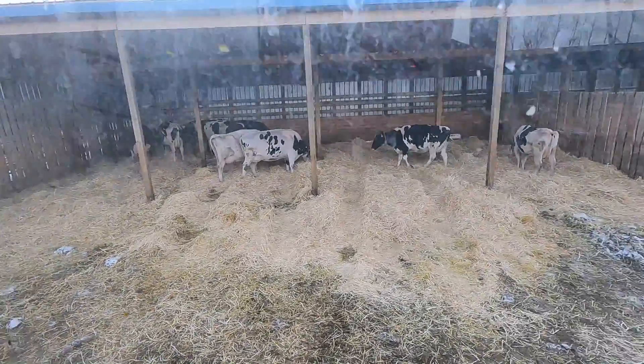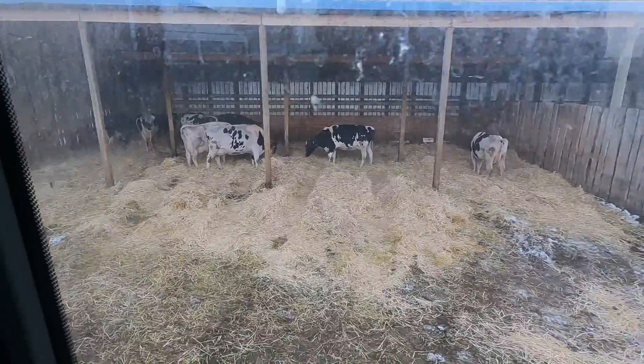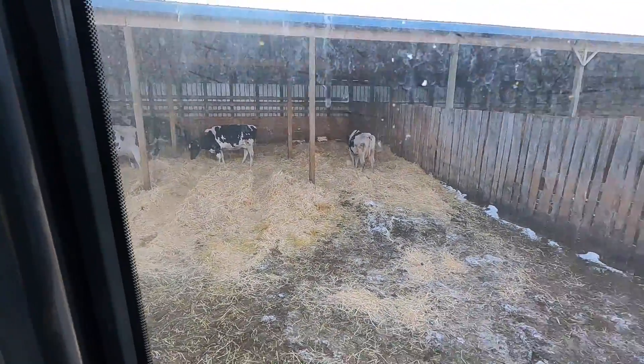Now any calves born in this corral — our close-up corral — they're going to be in some nice, clean, dry straw. We got those corrals bedded up and the calves are laying in some nice dry bedding. That is going to be it for today's video, guys. If you enjoyed, be sure to hit those like and subscribe buttons down below. Check out the Instagram at SaskDutchKit, and I hope to see you guys in the next video. Thanks for watching.